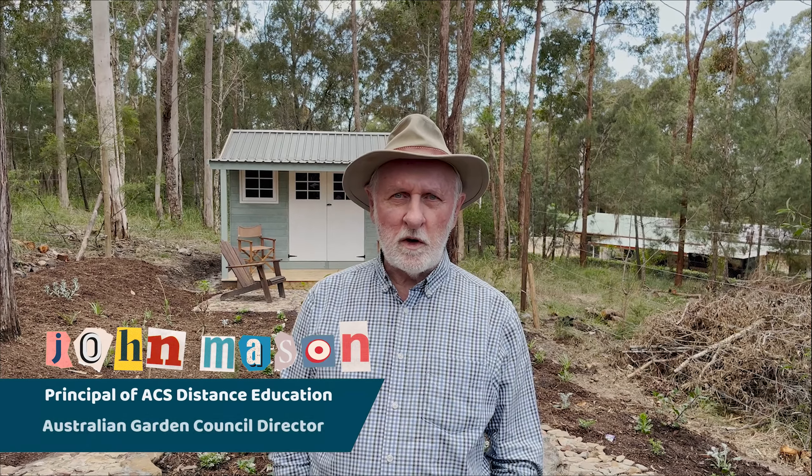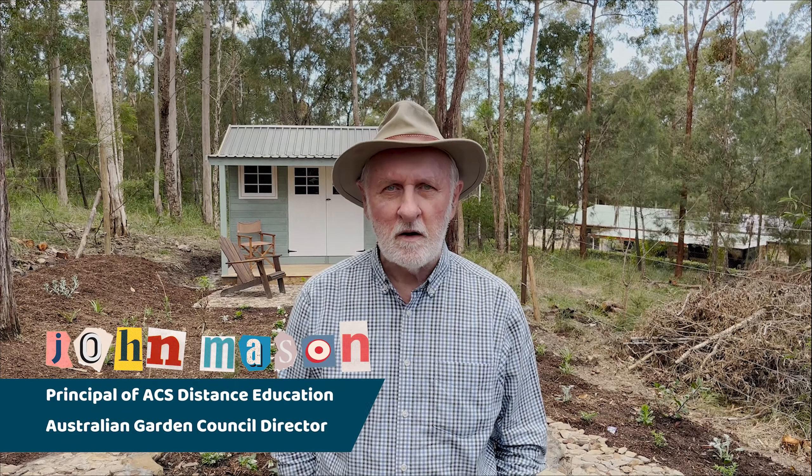I got hooked on horticulture when I studied it 50 years ago. Have a look at what I'm doing now here on the Gold Coast.